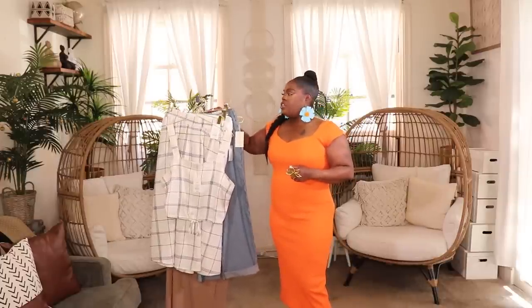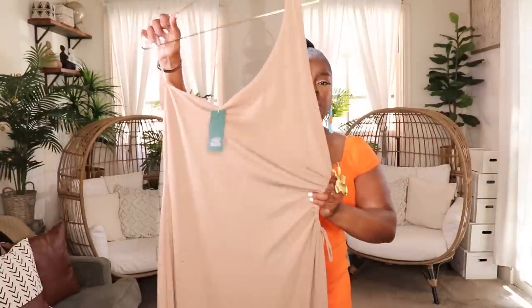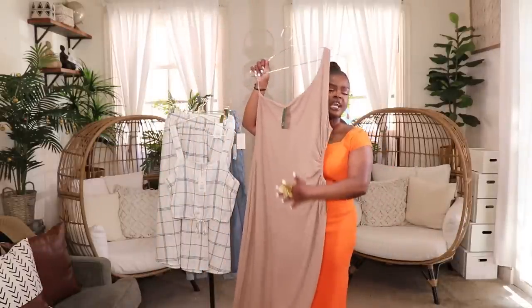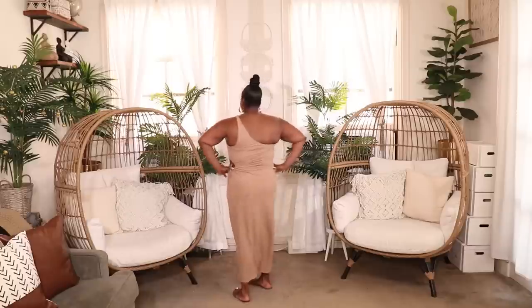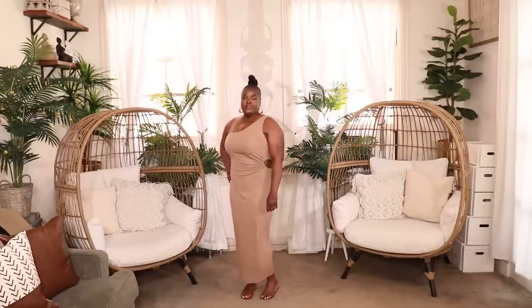The next item is a one-shoulder keyhole dress — I shared this in my how to look expensive video but I really like it so I'm sharing it again. It's from the Wild Fable collection in a beautiful deep taupe color. It has a ruched opening on the side and it's one shoulder. I love the length and fit, and it has an extra panel at the thigh area so you feel covered up. I got this in a size extra large — it's super stretchy. Really great for vacation; pair it with nude shoes or brown accessories.